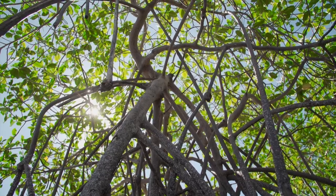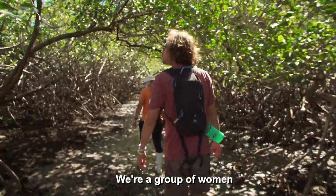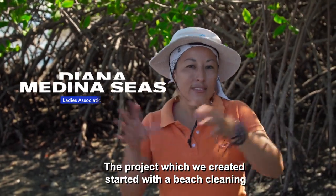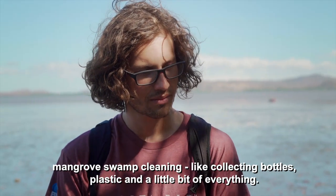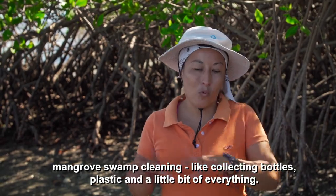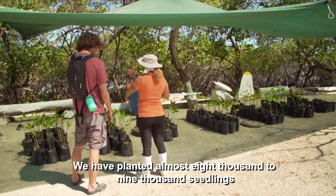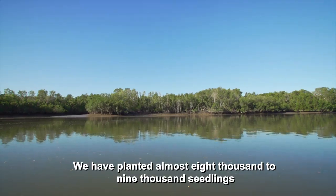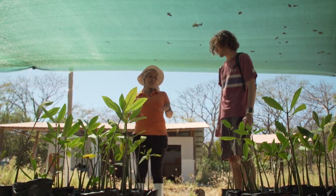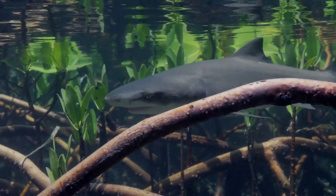So what's being done to protect this critical habitat? A group of women started a project cleaning the beach, cleaning the mangrove, collecting bottles, plastic, and a little bit of everything. The women of Chita Island are like coastal custodians, maintaining the mangroves and offering life here a better chance of survival.